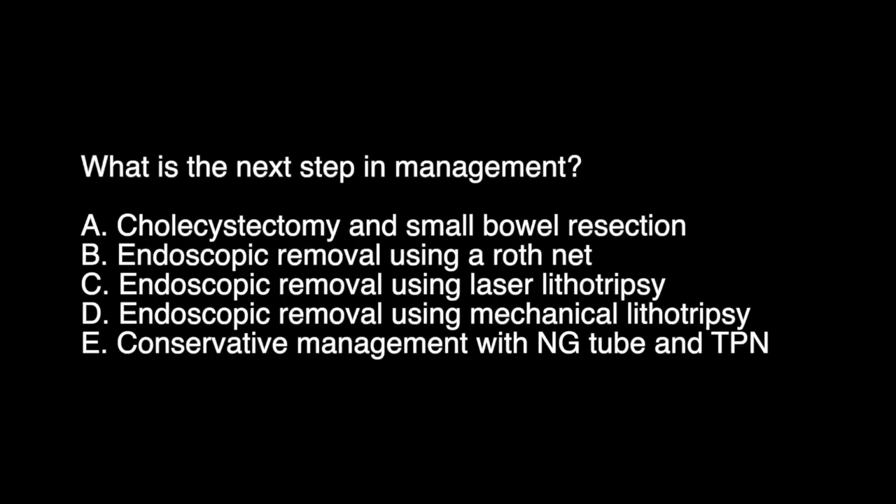The patient underwent an EGD at an outside facility. However, endoscopic stone removal was unsuccessful and the patient was referred for further management.